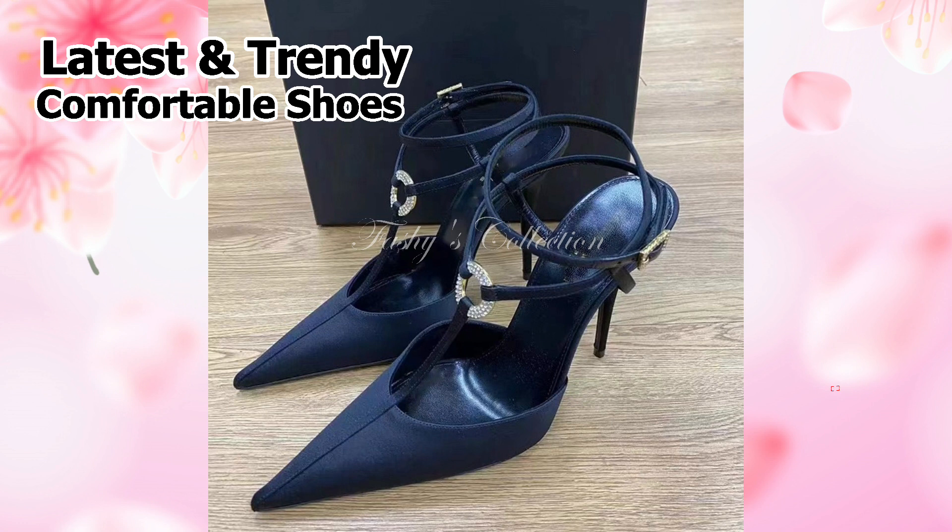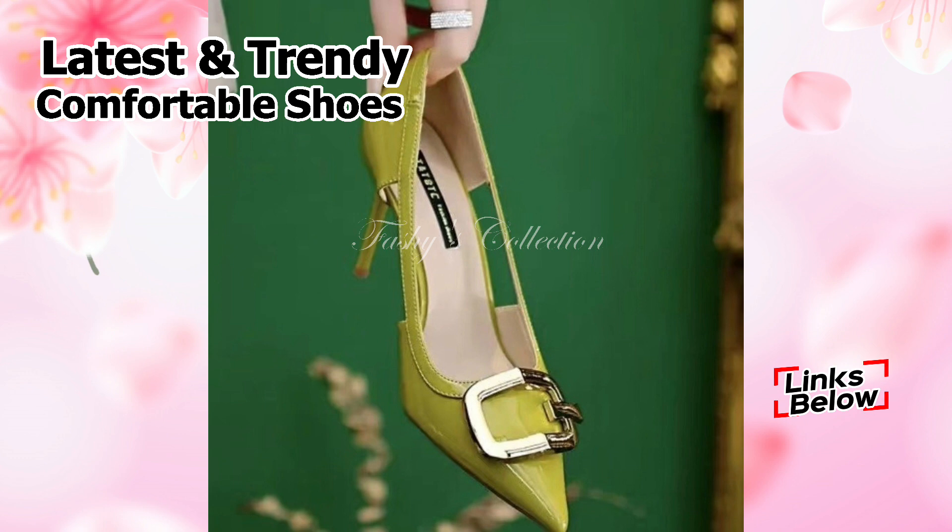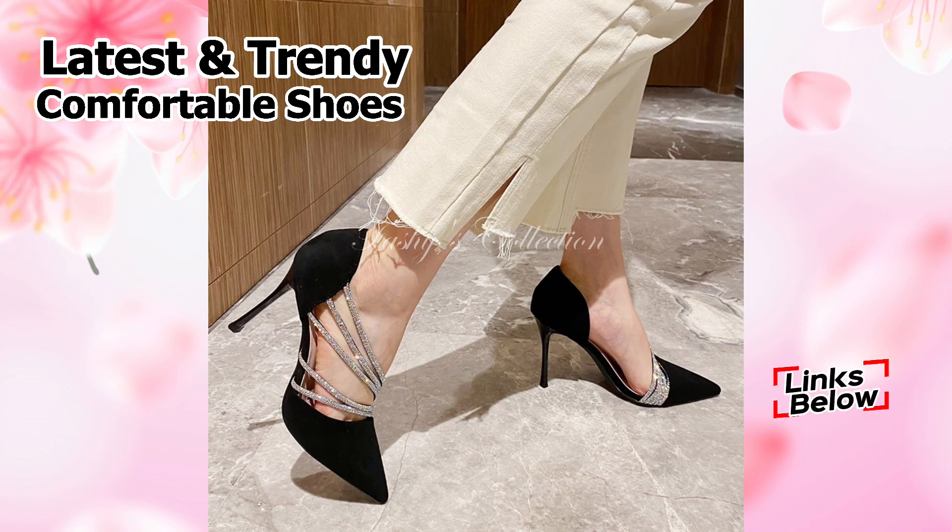Also, let us know in the comments which pair of heels from this collection you like the most. Friends, you can see a range of heels, such as flat heels, low heels, and front-opening heels made of different materials as well as real leather with strappy styles.